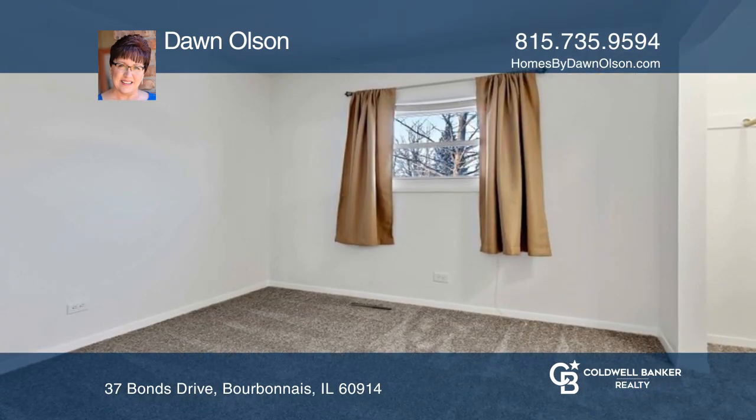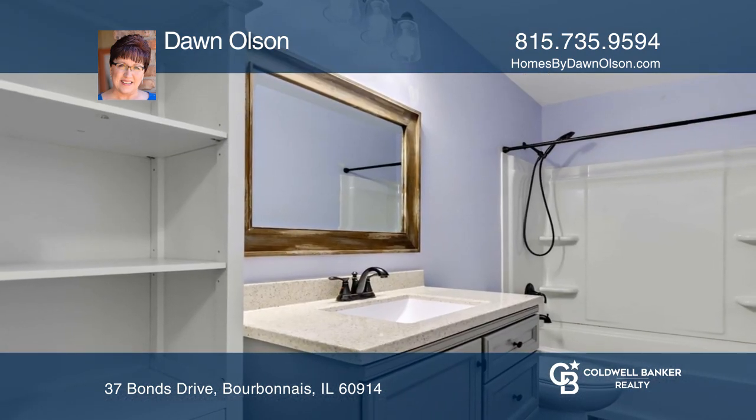Enjoy gatherings in your large, fenced-in backyard with a patio and shed. Includes an attached garage.